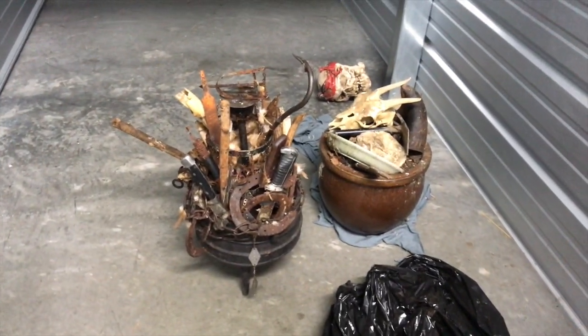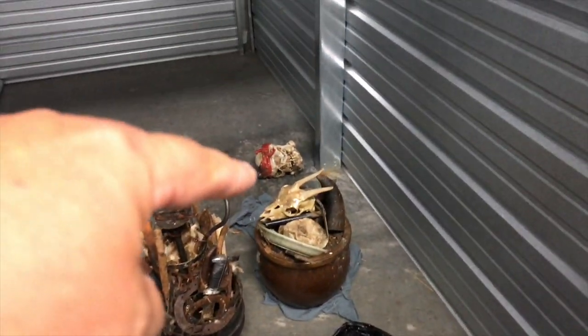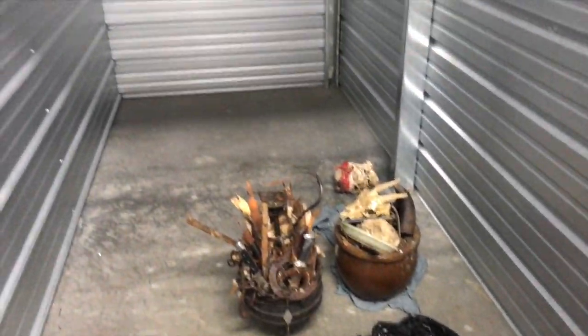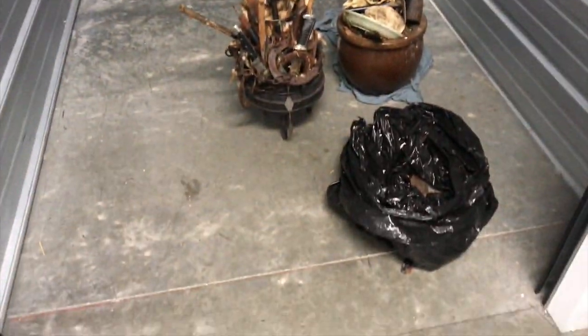That's too bad because that pot is probably worth some money, but that back there - that skull is just Halloween props or something. I don't know what this person was doing, but that's what we got.